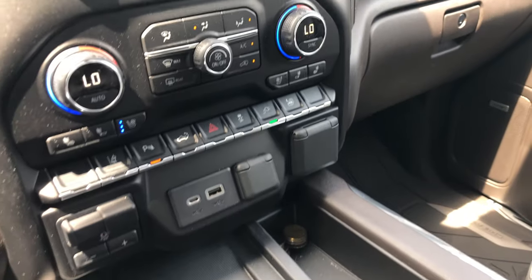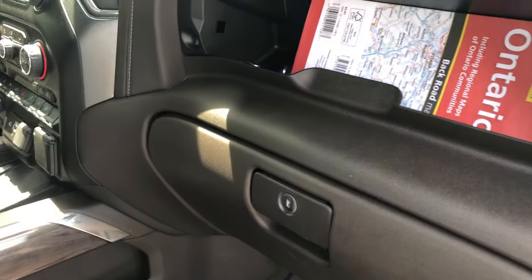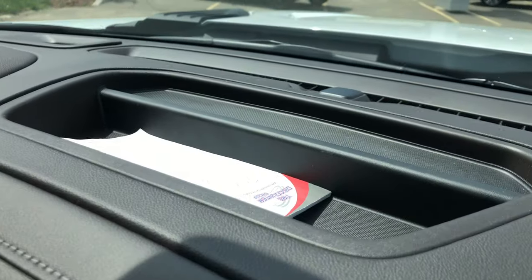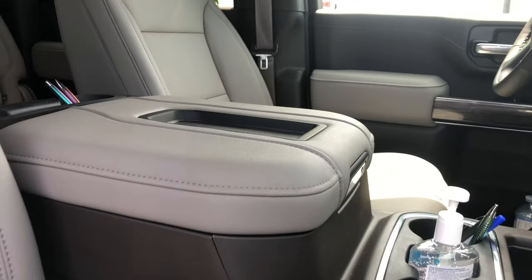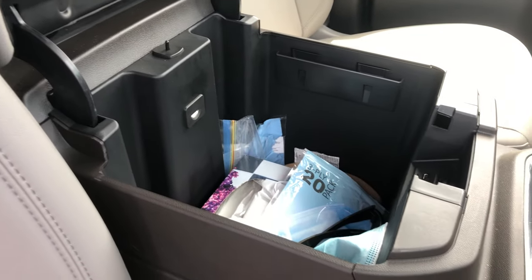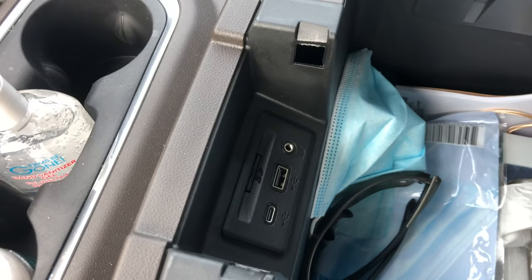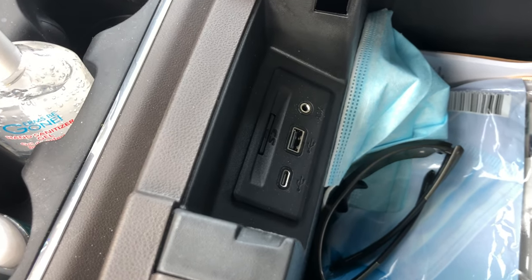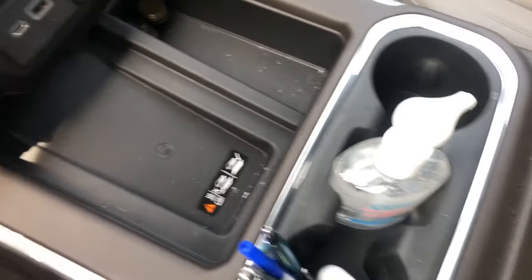Looking around you'll notice a lot of cubby holes and storage. There's storage up top and the glove box below, plus a small tray up here for loose change or parking tickets. The center console is massive — you can get a lot in there. Inside you'll find USB-C, USB-A, an SD card slot, auxiliary input for legacy devices, and additional USB-C and USB-A ports up front as well.